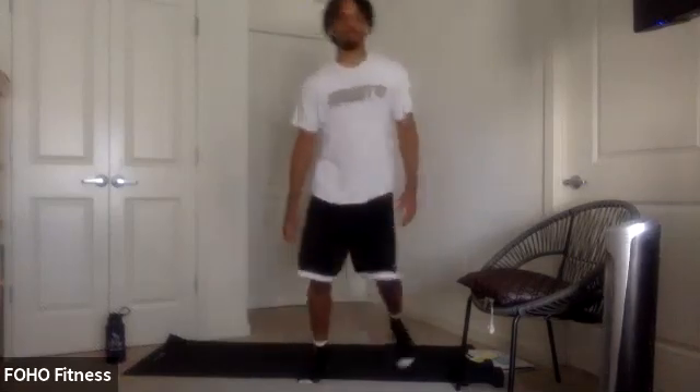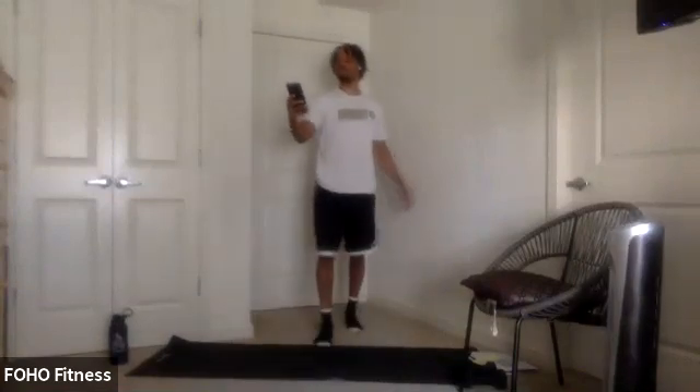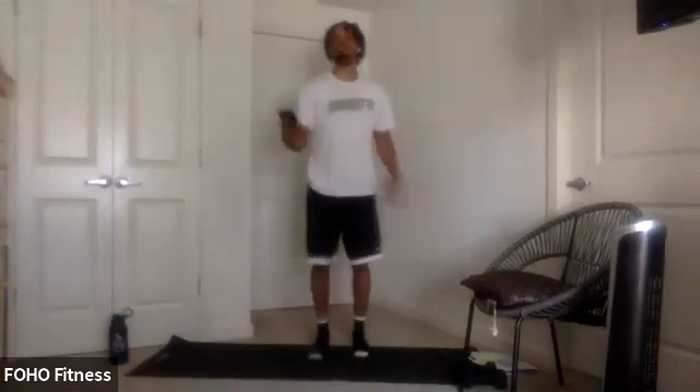We're going to pick it up. Got some jumping jacks, 30 seconds. Ready? 3, 2, 1, let's go.